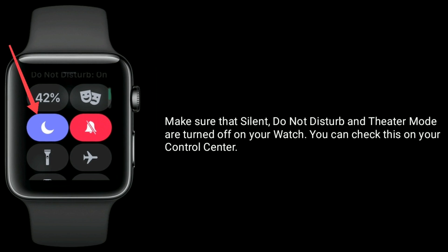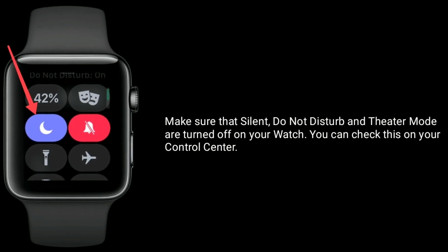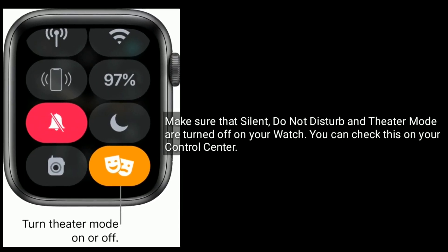Make sure that silent, do not disturb, and theater mode are turned off on your watch. You can check this on your control center.